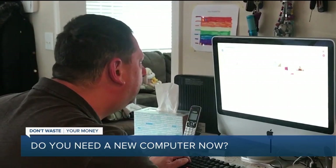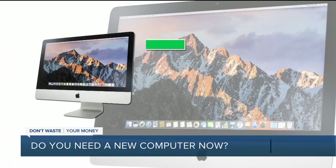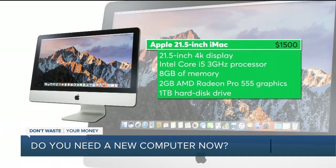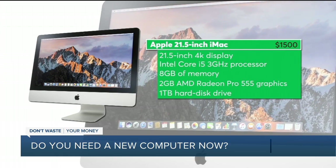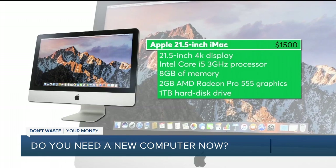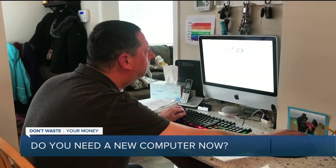And for Mac lovers like Adam, CR recommends this 21.5-inch iMac. It has built-in speakers, and Consumer Reports says its dedicated graphics card allows you to run more graphics-intensive tasks like video editing at top speed.